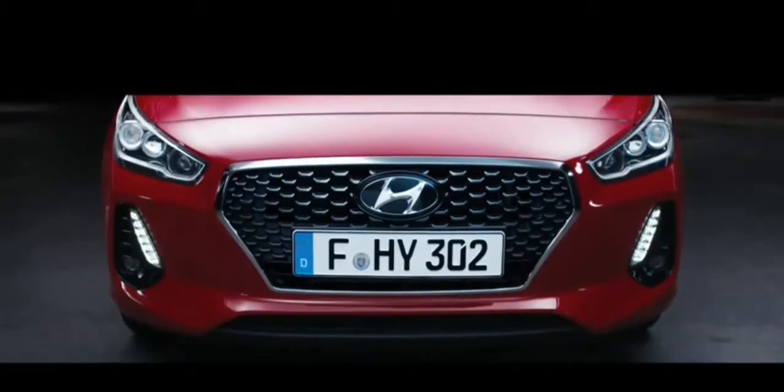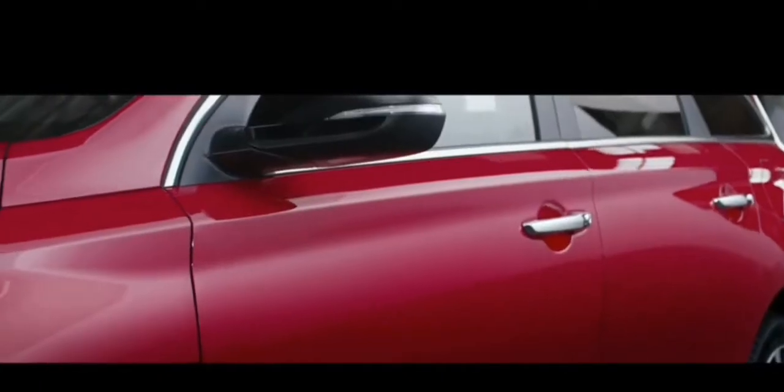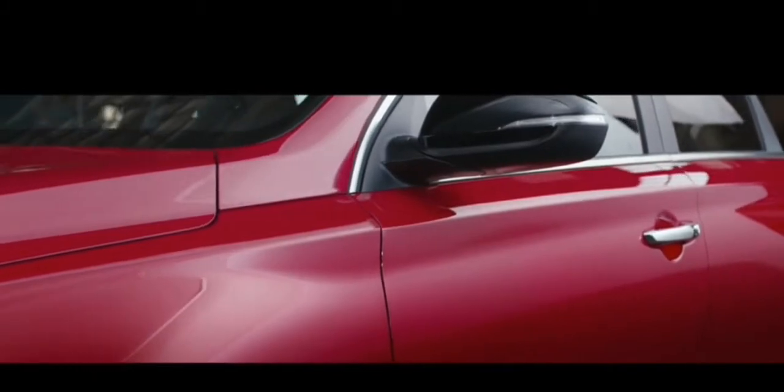The car itself has now been officially revealed, called the i30 Tourer. It has been showcased at the Geneva Motor Show. The new generation i30 wagon is built on Hyundai's new design language.